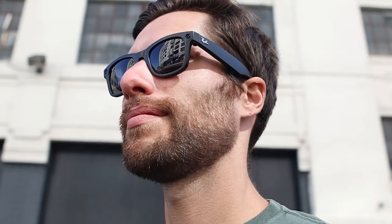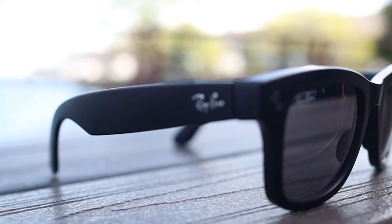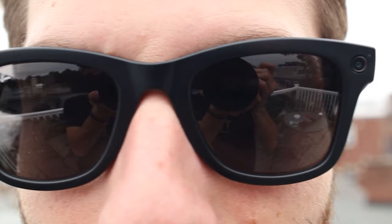First up, looking at the Ray-Ban Stories. They're priced at $300 on Amazon, and we got ours in the black frames, picking the matte black color. The Ray-Ban Stories have a sleek look that's almost identical to the regular Wayfarer sunglasses, but these have dual 5-megapixel cameras on the front, along with speakers and microphones.